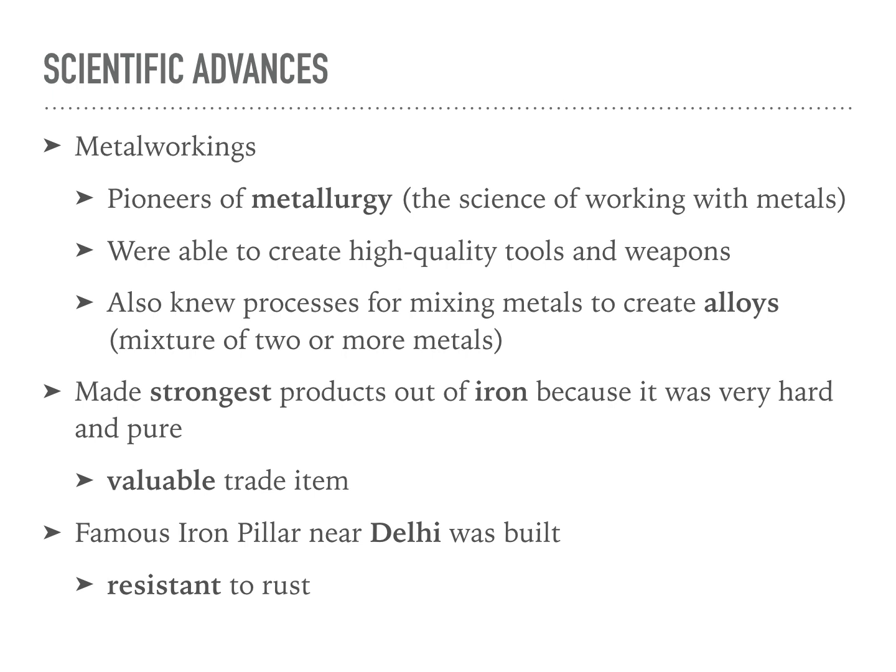Some of their scientific advances were in metalworking. They were pioneers of metallurgy, which is the science of working with metals. They were able to create high quality tools and weapons, and developed new processes for mixing metals to create alloys — the mixture of two or more metals. They made the strongest iron products, which were very hard and pure, making it a really valuable trade item. The famous iron pillar near Delhi was built during this time, and what made iron so nice to work with was that it's resistant to rust.